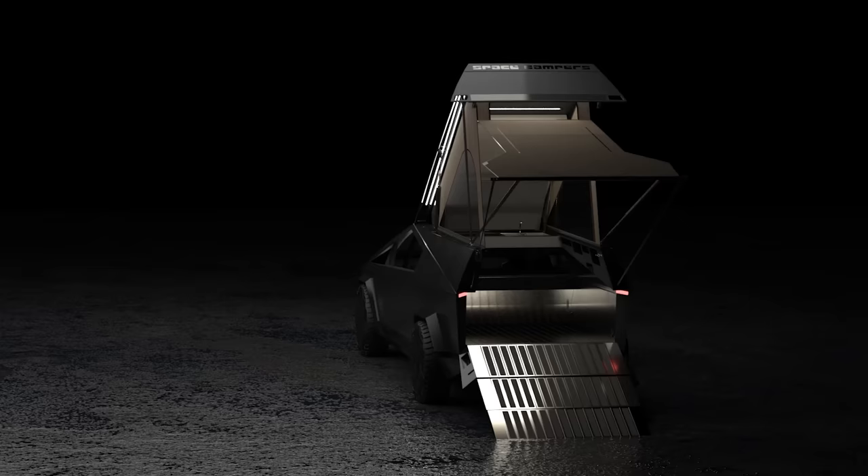Be ready for any experience with a camper you can make your own. Reservations are open now for priority fulfillment at SpaceCampers.com.